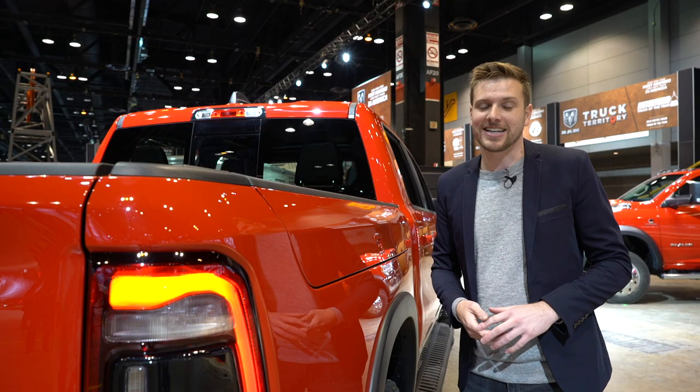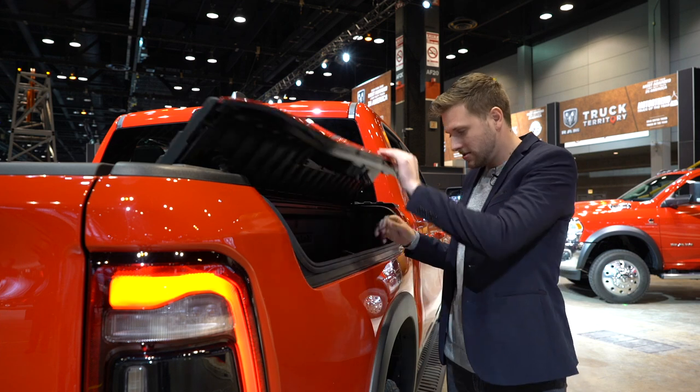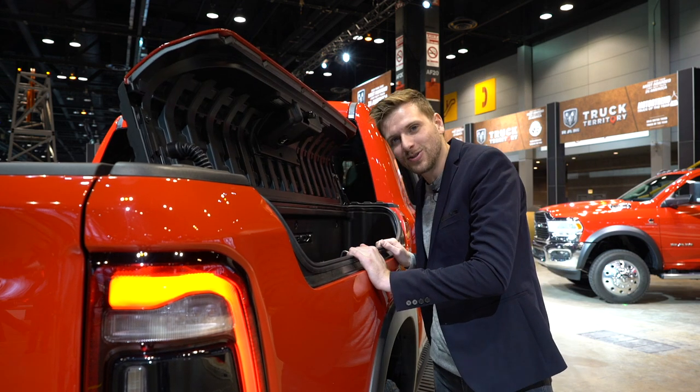Oh, speakers? That's cute. How about something truck buyers will actually use — like a Ram Box? Whoa, so spacious.